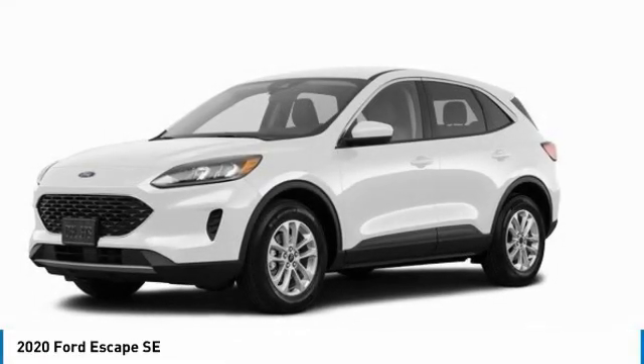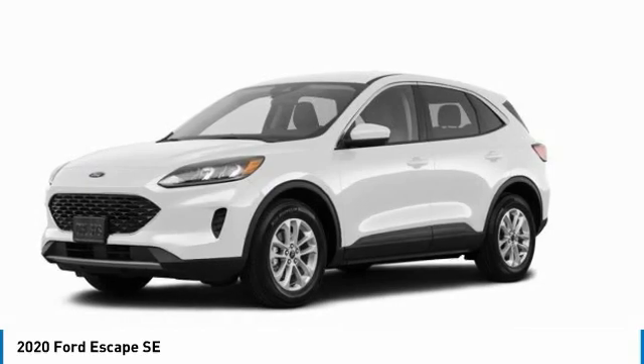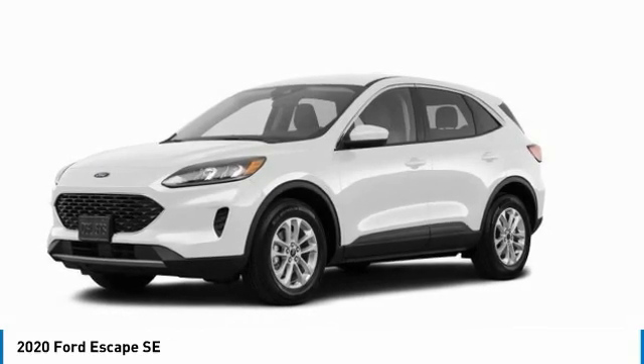Take a ride in the 2020 Escape. Gas engines flex. Toe, sip, and go with Ford Escape.